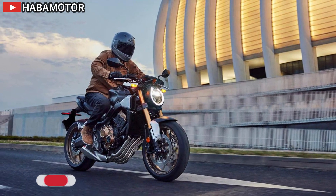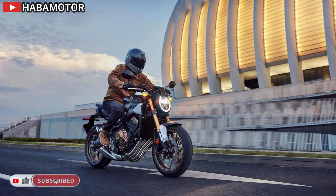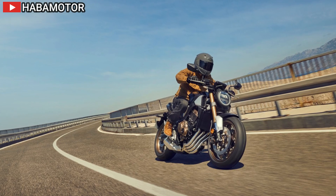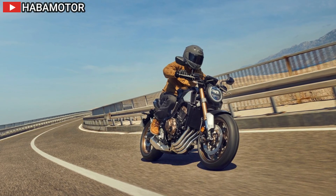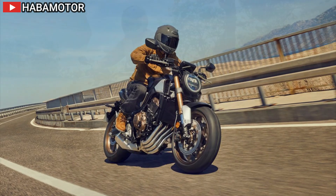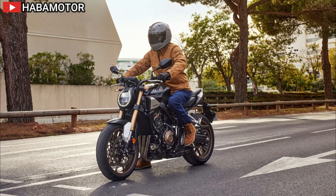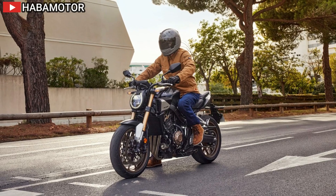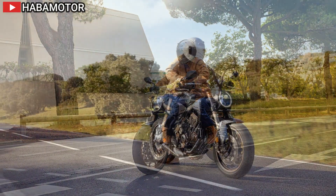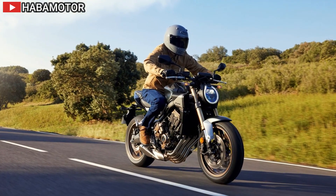US MSRP is TBA, Canada MSRP is TBA, and Europe/UK MSRP is £7,799. The 2024 Honda CB650R stands out with its retro-inspired design, advanced technology, and versatile performance, making it ideal for urban commuting and spirited rides.